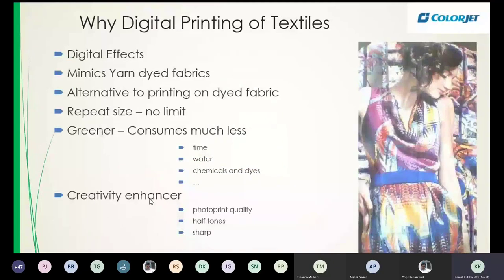Why digital printing? Because what you can do with digital printing you cannot do on conventional printing — that is the simple answer. For example, in digital printing you can have a repeat size which is as long as you want — it could be as long as a train, starting with the engine and running for 10 meters to the last bogey. If you can create that longer file, you can print it on a digital printer. Registration is not an issue with digital printing, so it can actually mimic yarn-dyed fabric with prints. Repeat size is unlimited — and this is of growing importance.